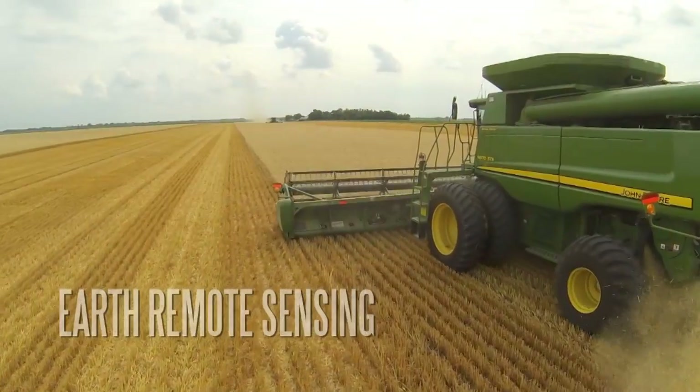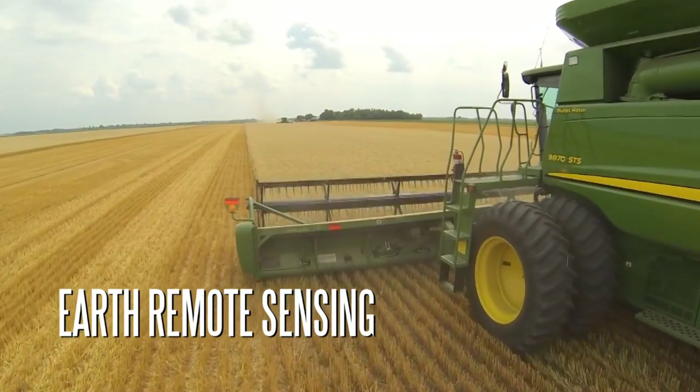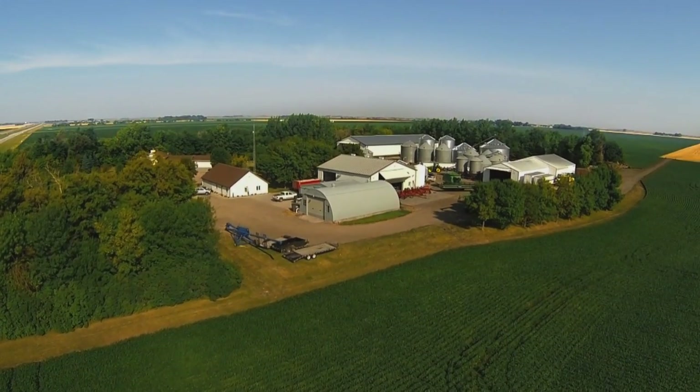Our farm is called AWG Farms, started back in 1975. It's a family-run farm. I have two brothers and my son-in-law is in the operation. This would be a third generation farm in this particular area.